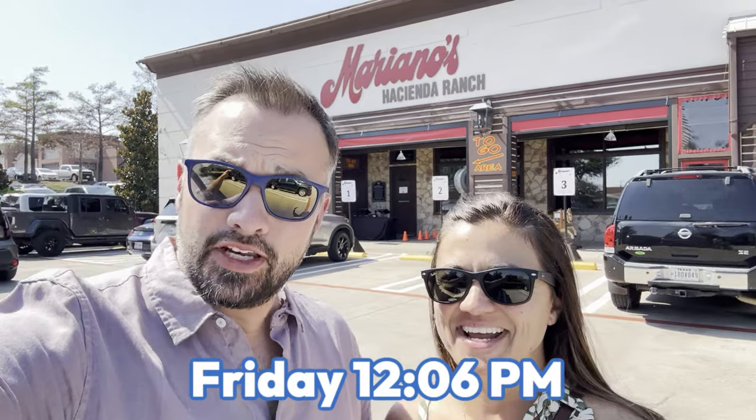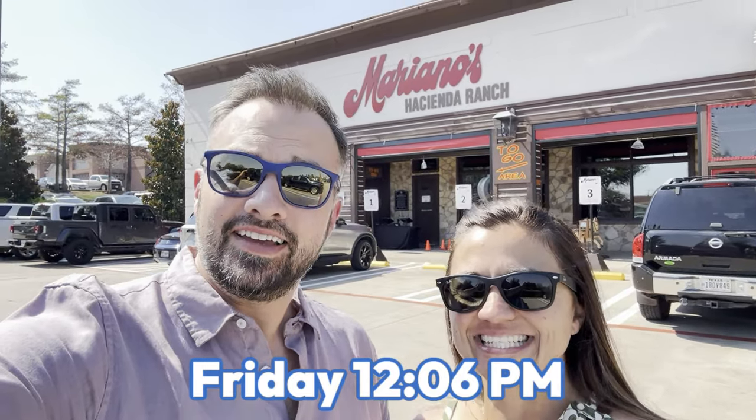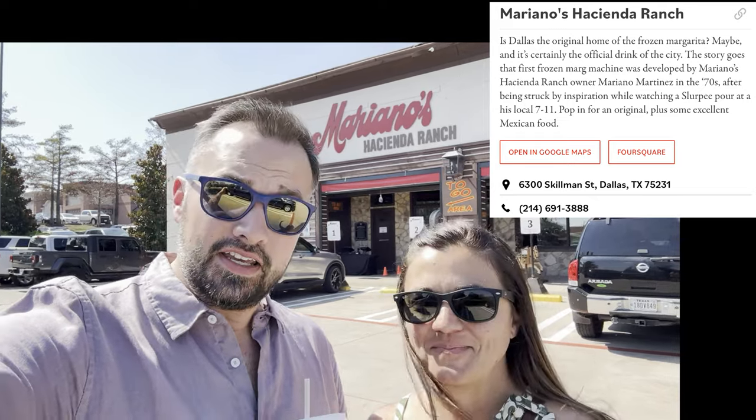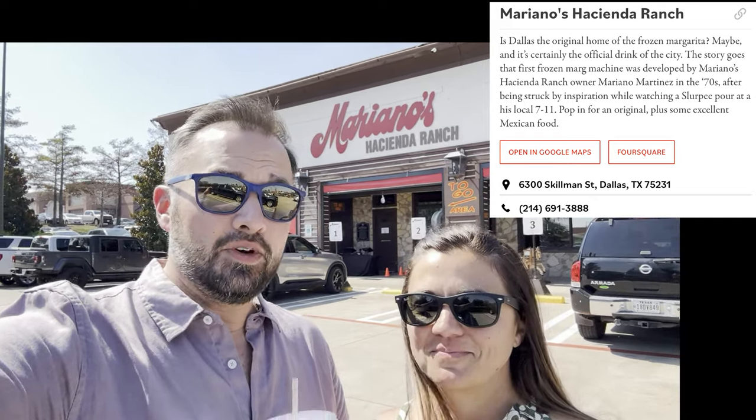It is noon, and you know what that means — margaritas! Mariano's Hacienda Ranch is rumored to be where the frozen margarita originated. The story goes the owner was inspired by the Slurpee at a 7-Eleven and applied that idea to a margarita. Great invention — let's go have one.